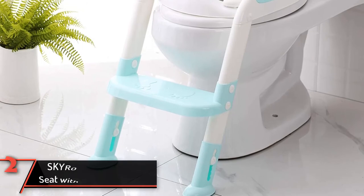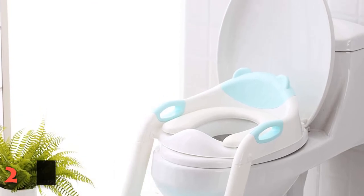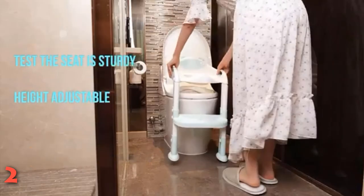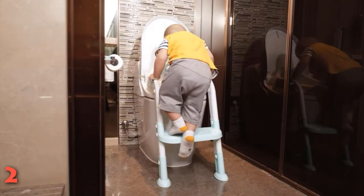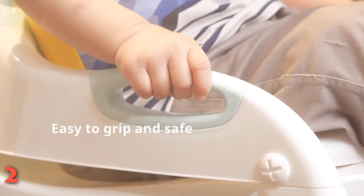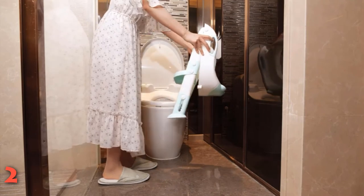The second product on our list: Skyroku Potty Training Seat with Step Stool Ladder. This potty training seat is ideal when it comes to storage and design. It fits most standard-sized and elongated toilet seats, so you don't have to buy a separate potty chair for your child. Its foldable design is perfect for parents and caregivers who want to put away the seat when guests come over. There's also a step and handles for children to climb up to the seat safely. With the seat's anti-slip design for the handle, base, and step, there's no need to worry about the seat slipping or your little ones falling.